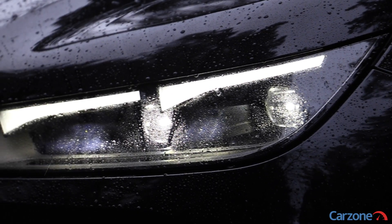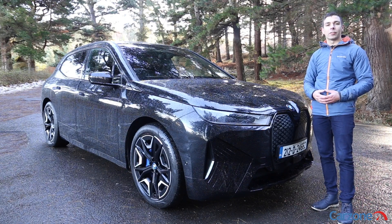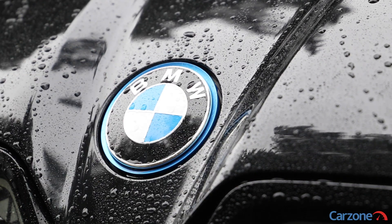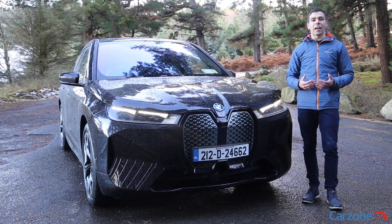It isn't possible to open the bonnet of the iX — this is something that only BMW technicians can do. You can however press down on the BMW badge which opens when you want to top up the windscreen washer fluid. It is a bit disappointing that there isn't any storage space under the bonnet like you get in the Audi e-tron and the Tesla Model X.